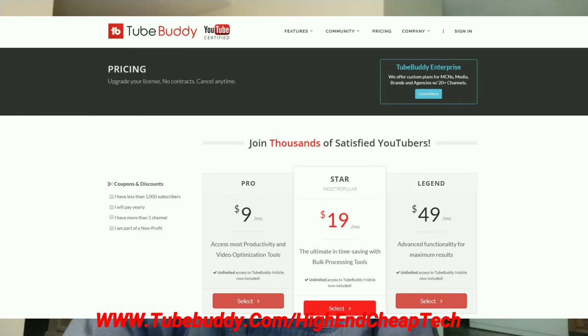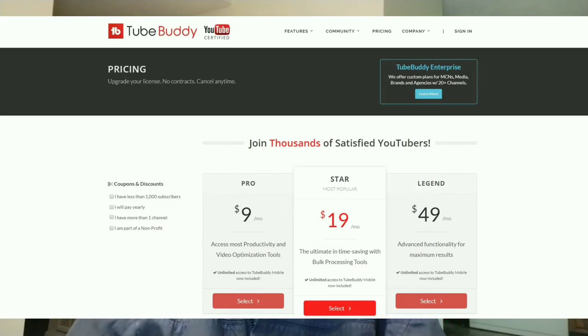As for pricing, it's coming up on screen. They have a free version and they'll often make you an offer — they made me one and I'm only paying $4.50 a month. Check it out at the link on screen and below: www.tubebuddy.com/high-end-cheap-tech. Now let's get back to the video.